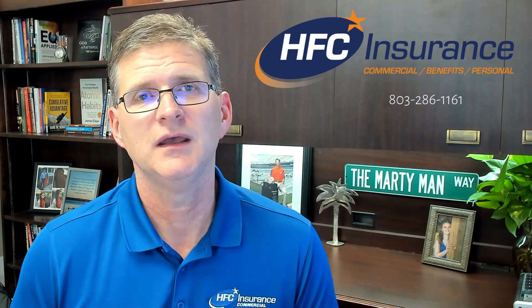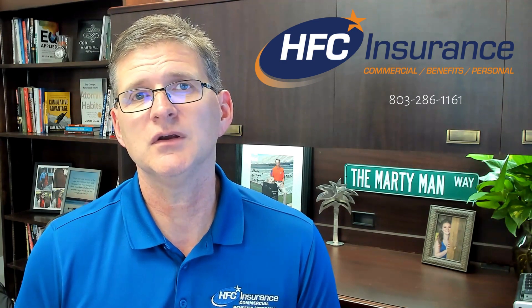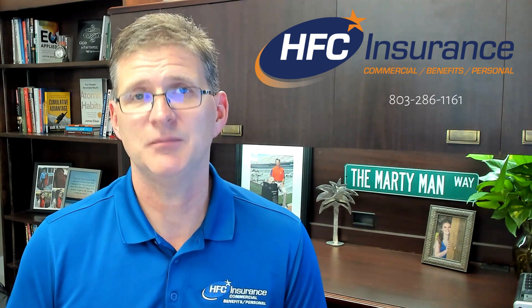I hope this was beneficial to you. If we can help you here at HFC Insurance, just let us know. Because here at HFC Insurance, we try to keep insurance simple. Have a good day.